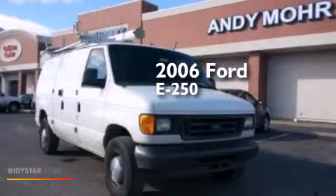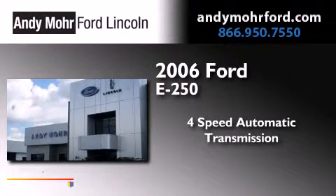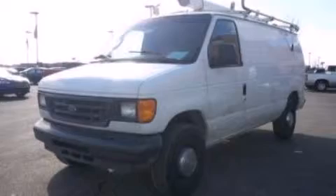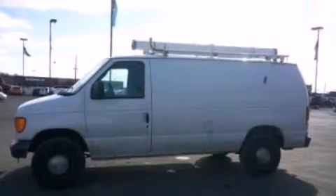This is a 2006 Ford E250. This van has a 4-speed automatic transmission and a 4.6-liter V8. Features include air conditioning, a driver airbag, four-wheel disc brakes with ABS, and an auxiliary power outlet.